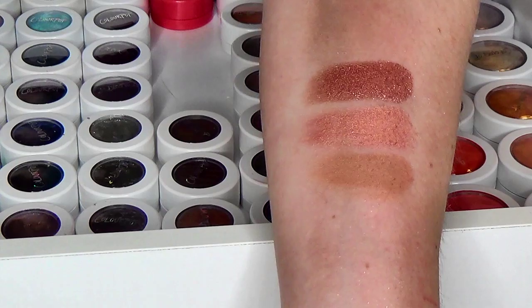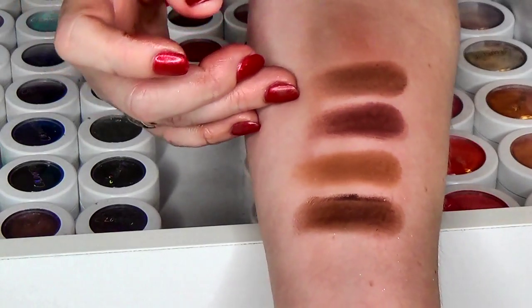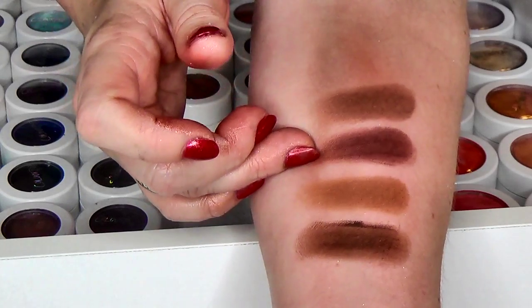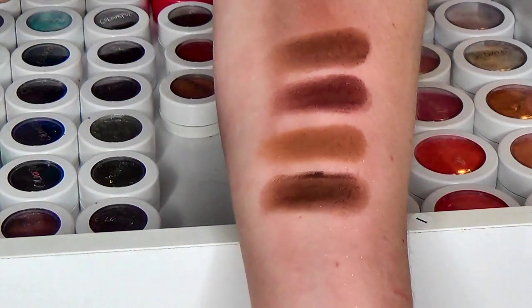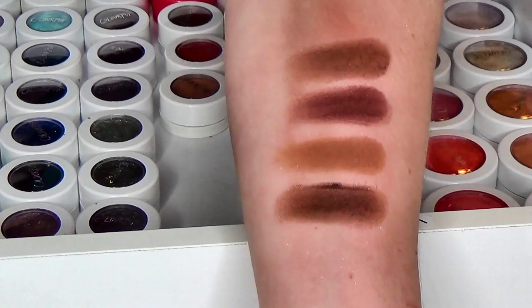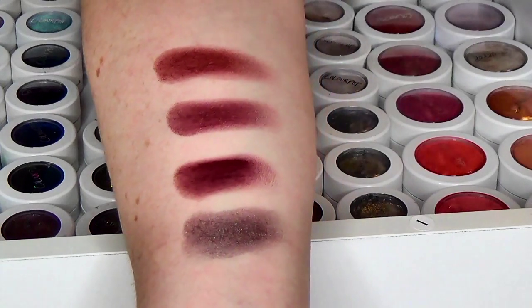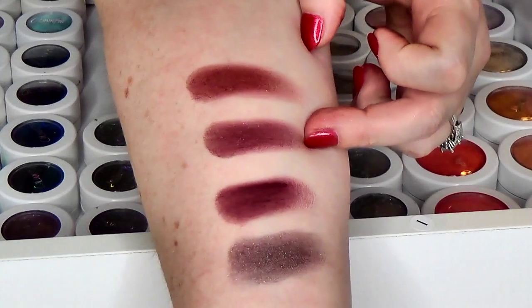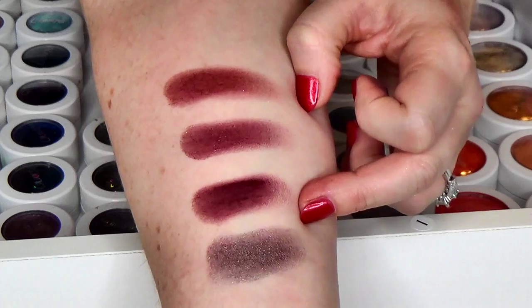Here we have the matte brown collection, or at least the shades I have. My hand is starting to turn red from swatches, so hopefully you can still see these clearly. We have Bravery and Mittens — this one is cooler and this one is warmer — then we have To a Tee, Farrah, Drift from their Christmas collection, Lectra from the limited edition quad with Amai, Central Perk which is a gorgeous matte burgundy, and Cricket.